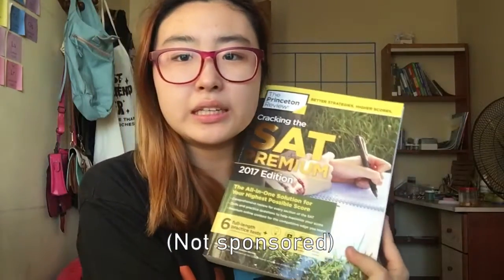So the first thing I do when I study, I use my book — the Princeton SAT Premier Book. I use this because it guides me and shows me what to do in my studies, like what to focus on. Because for math SATs, it's kind of confusing if you don't have something to guide you through. There's a lot to learn, and this book has everything for math and English. It's really worth it — about 1,500 pesos, which is $35 US dollars.